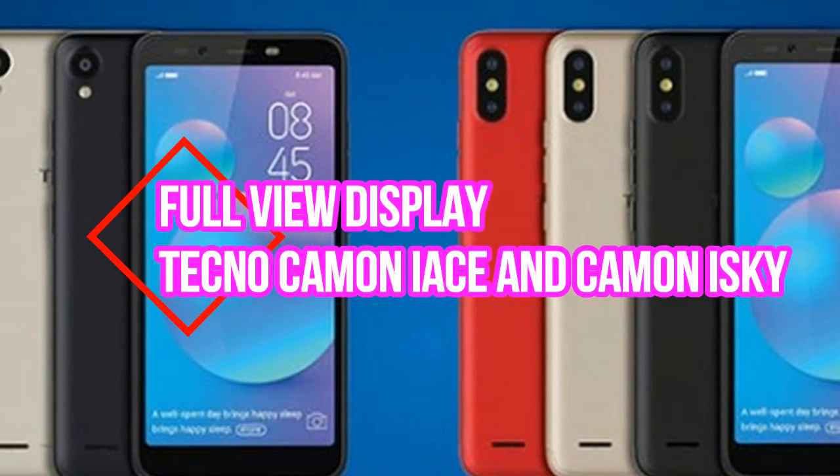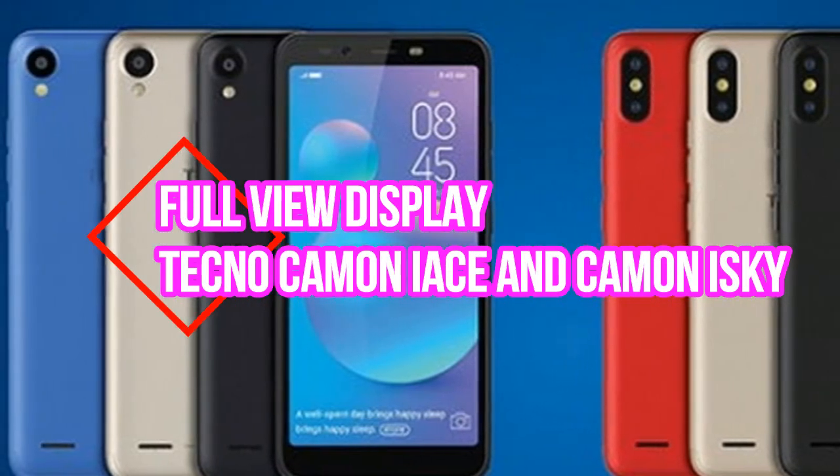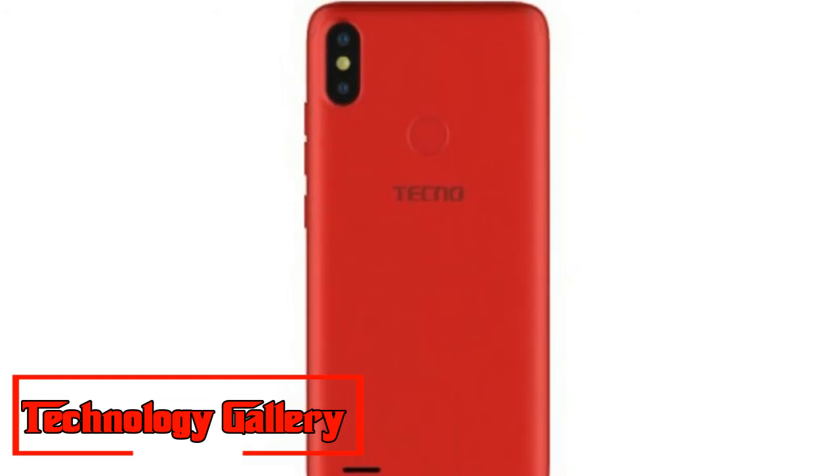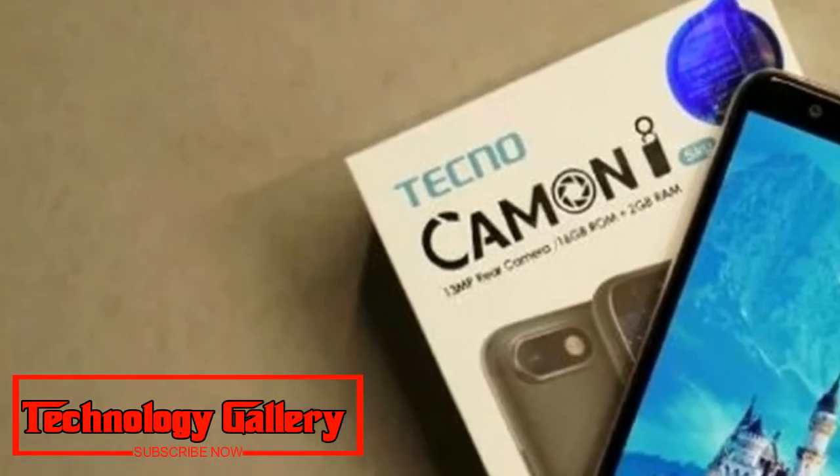Techno Kamen i-Ace and Kamen i-Ace with Full View Display, AI-Enabled Camera Launched with price and specifications. Techno Kamen i-Ace and Kamen i-Ace with Full View Display and AI-Enabled Cameras launched in India for a price starting at Rs. 6799.